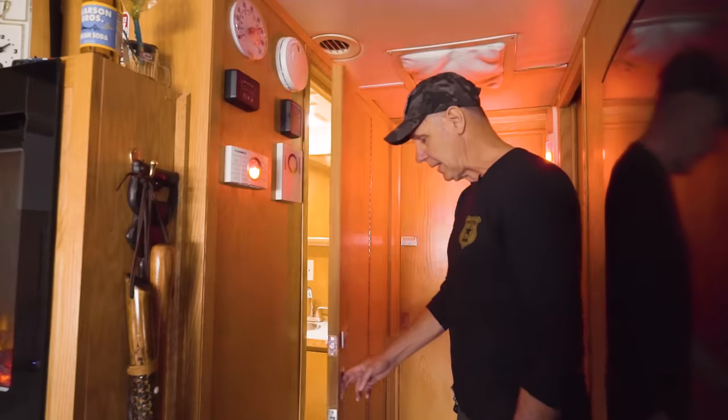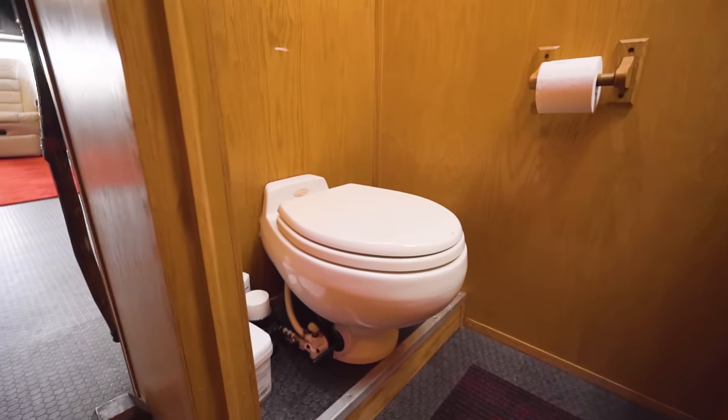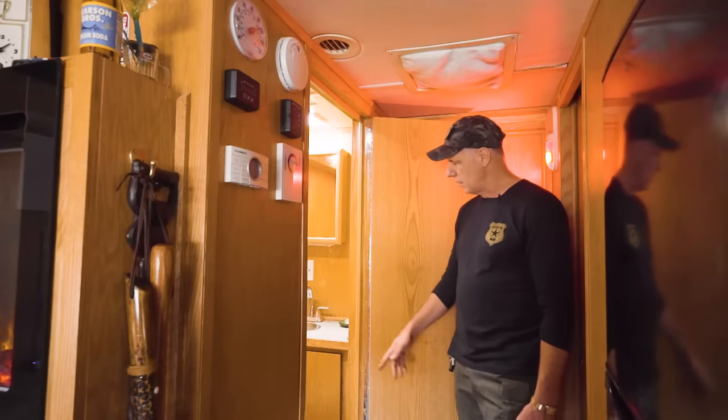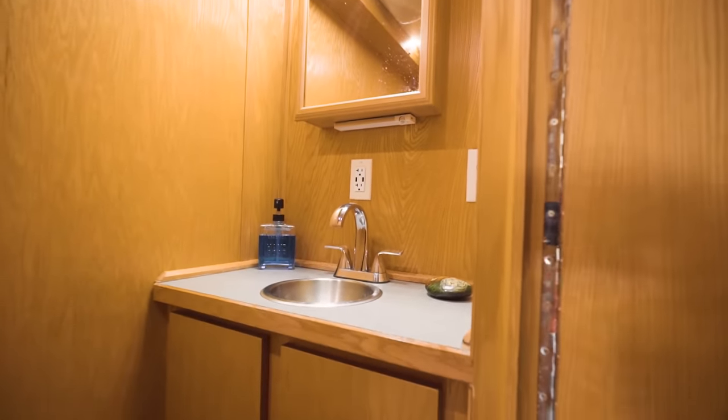Coming further back — this is my bathroom. It came with a porcelain toilet; I love it. It's the kind they use in boats. As long as it's working, I'm going to keep using it. There's a real little baby sink, but it works well — and that was all original with the bus.